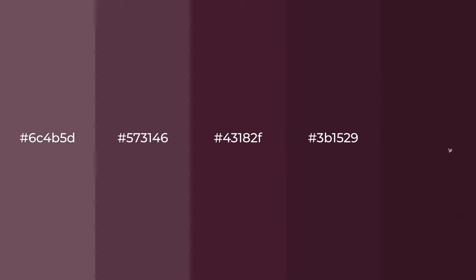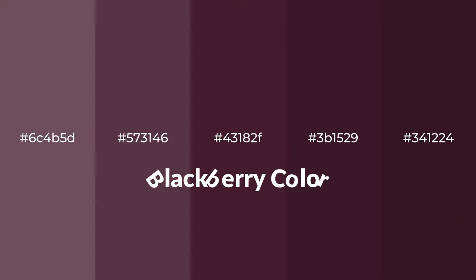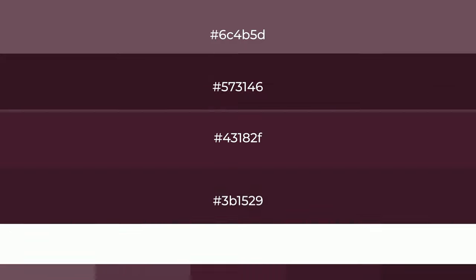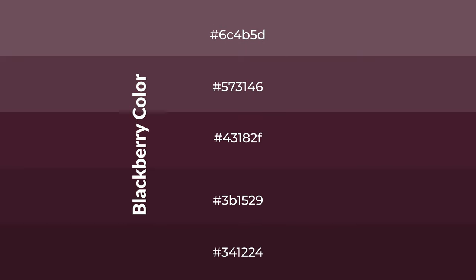Warm shades of blackberry color with violet hue for your next project. To generate tints of a color, we add white to the color. Tints create light and exquisite emotions.